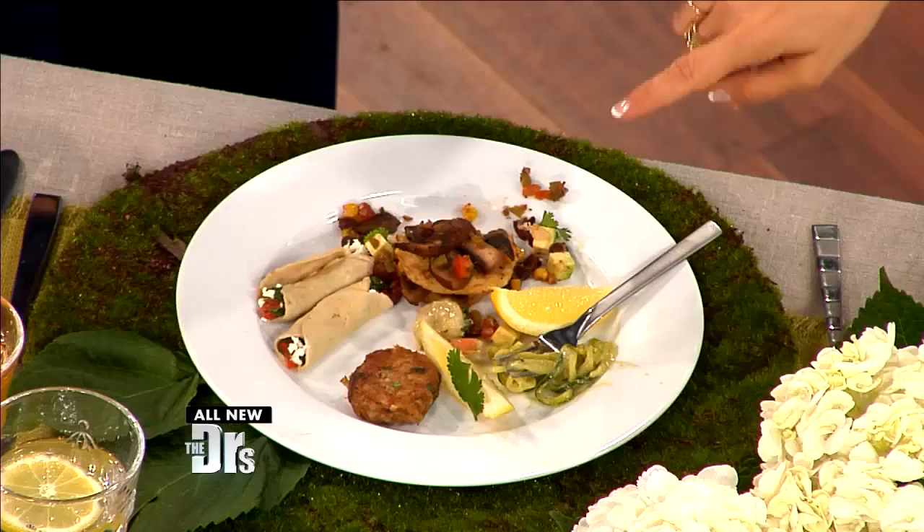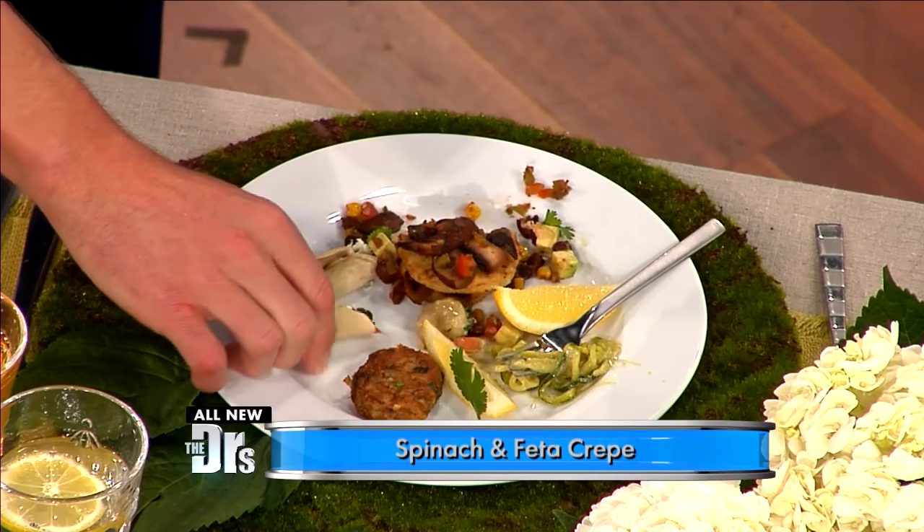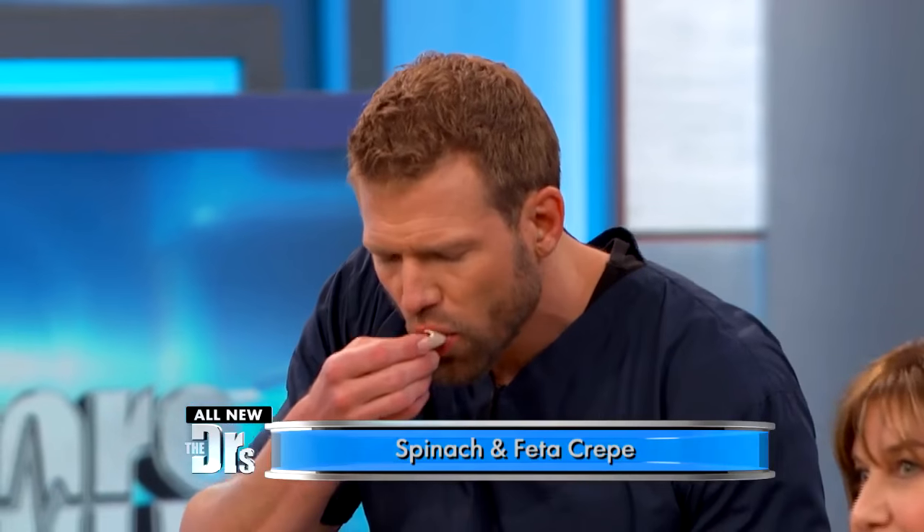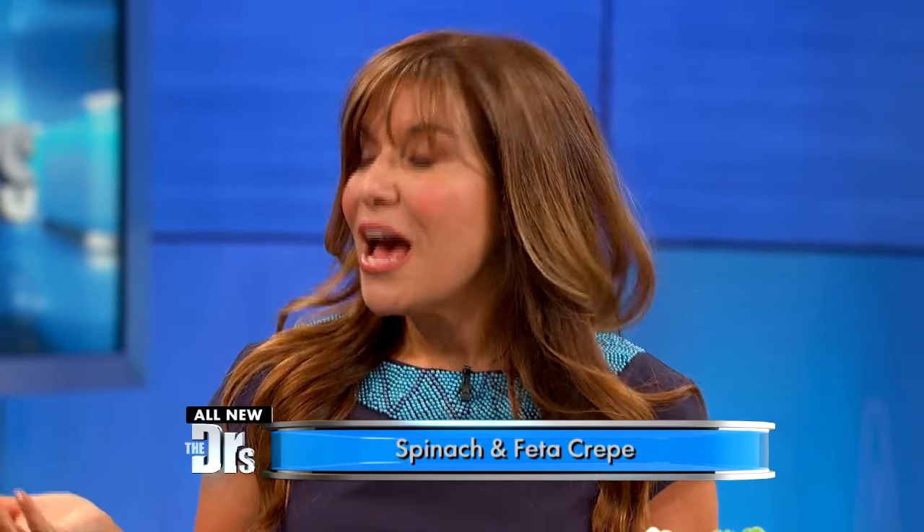Speaking of protein, these are crepes. I use protein powder and egg whites to make the actual crepe itself, and you can make them sweet or savory. This is a spinach and feta crepe. You get a really nice serving size for 220 calories, and it's so easy to do. A lot of people don't realize you can cook with protein powder — it's not just for smoothies. Crepes can be a real calorie burden, but these are a home run.